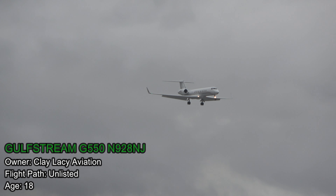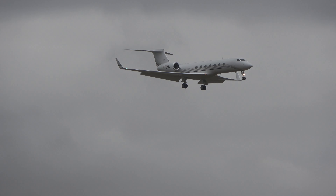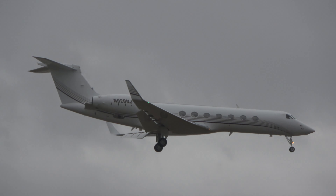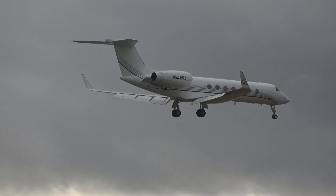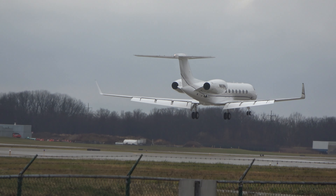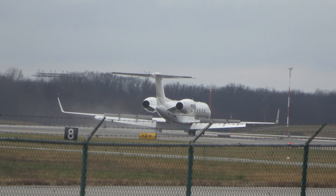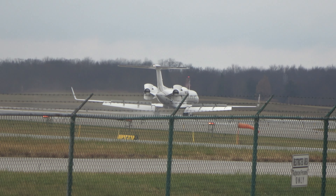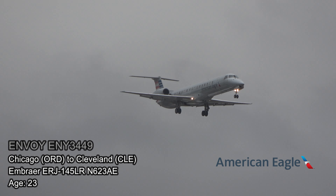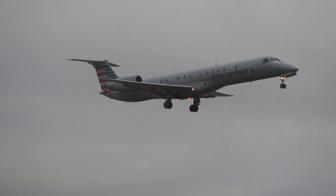Gulfstream inbound — not sure where from. We have a few flights coming in probably related to the Browns and Tampa Bay Buccaneers game today. We've got an American Eagle 3442 — I believe that was the flight number — inbound from O'Hare. It's an E145.